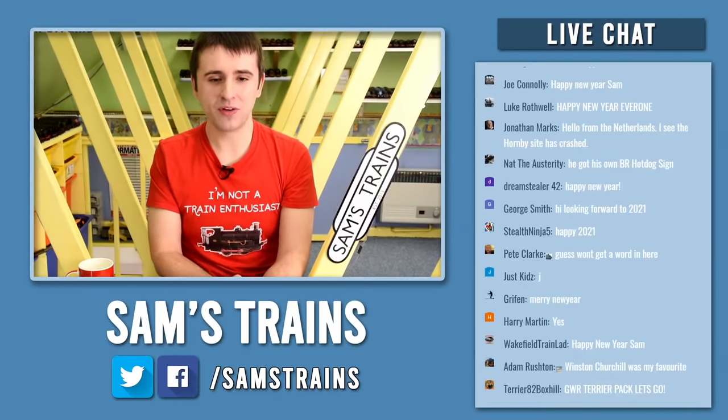It's certainly starting out well in the world of model railways because Hornby have announced their 2021 range and there are some amazing models coming. Hornby's website has been broken all morning so I've struggled to get on there — the image quality might not be fantastic and there might be one or two models I've missed. I'll be adding affiliate links afterwards in the description.